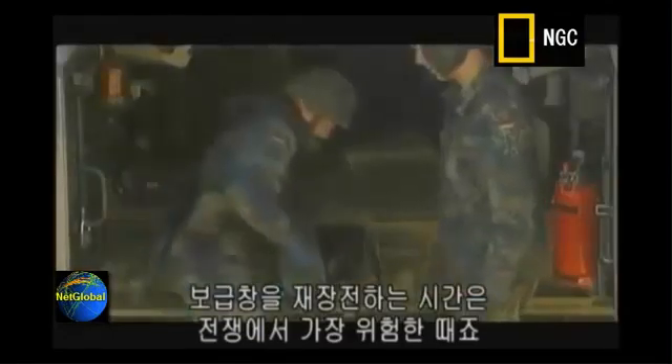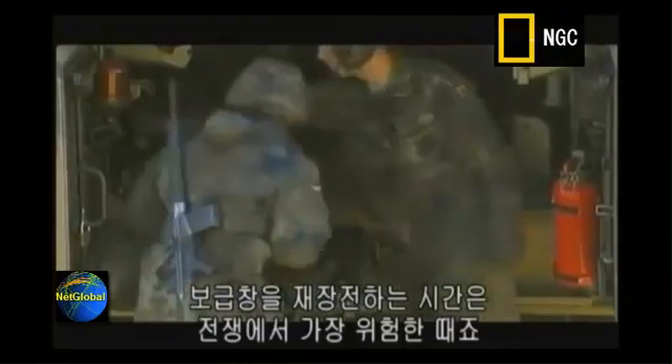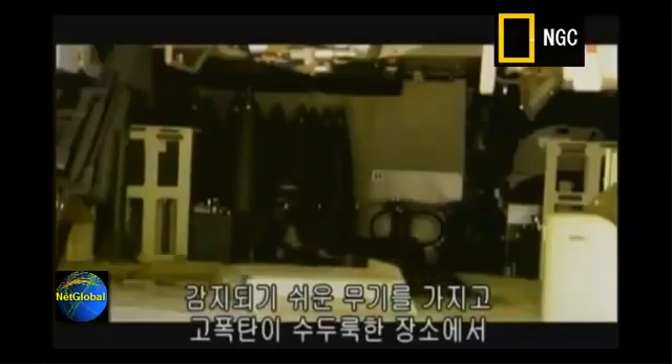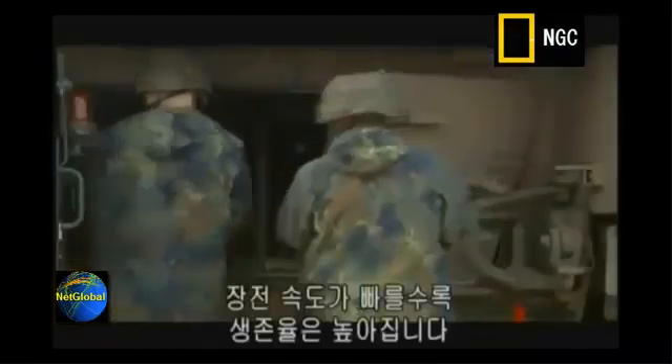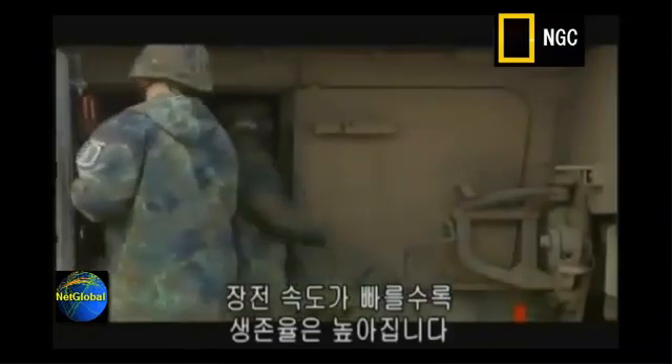Reloading at an ammunition depot is when the field gun is at its most vulnerable. You're out in the open, with an easily detectable hot engine, surrounded by vast amounts of high explosive. The sooner you can load up and leave, the safer you'll be.